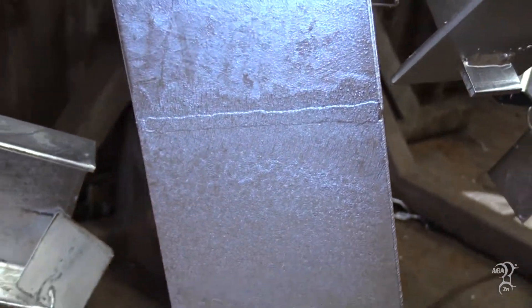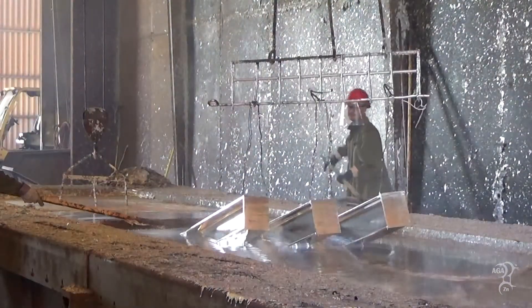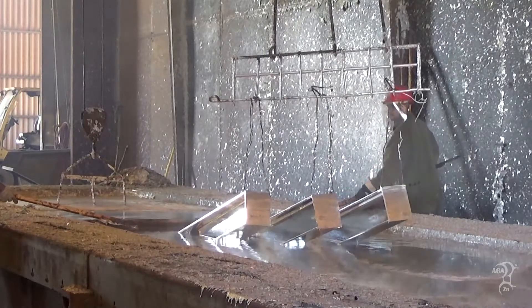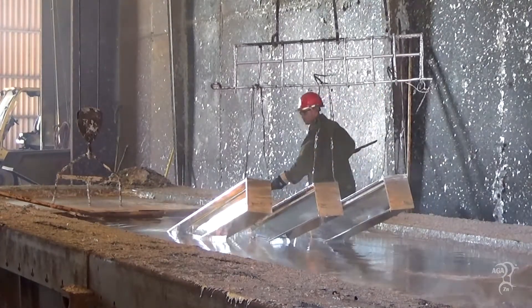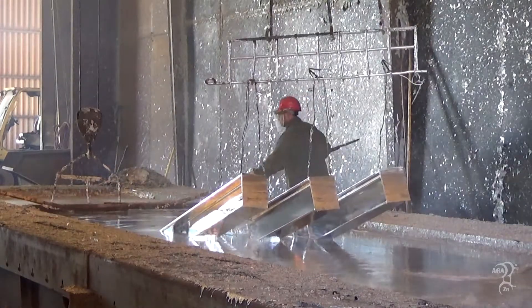If matching appearance is important, such as in architecturally exposed structural steel projects, it is best practice to discuss touch-up material selection with the galvanizer.